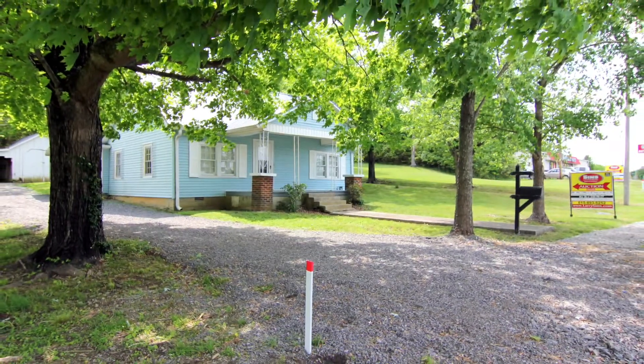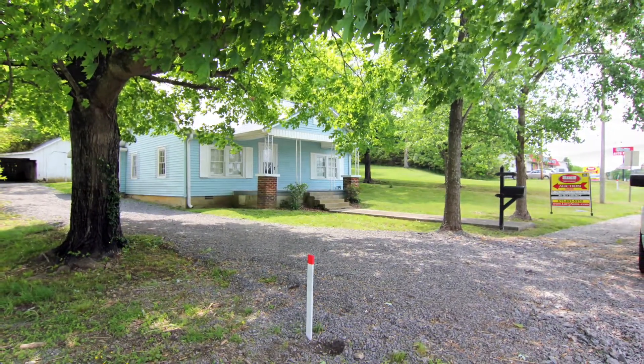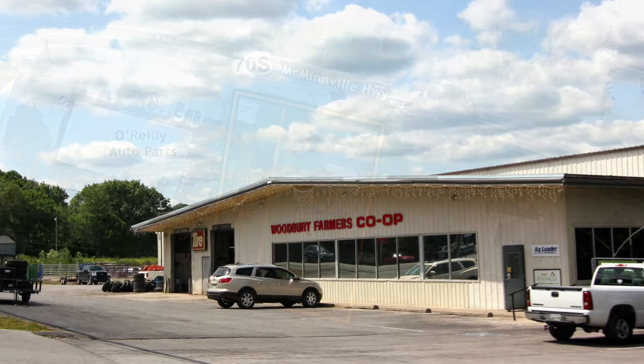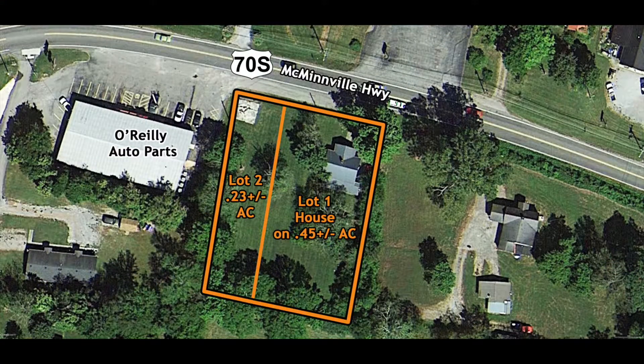The R2, or High-Density Residential Zoning, allows for further residential development, but the property is in a well-developed commercial area and has strong commercial potential. The property is being sold on behalf of the living estate of a long-time Woodbury resident.